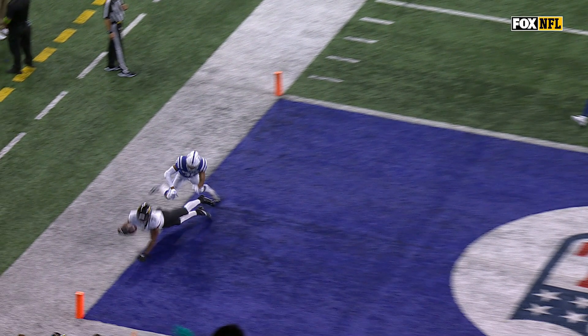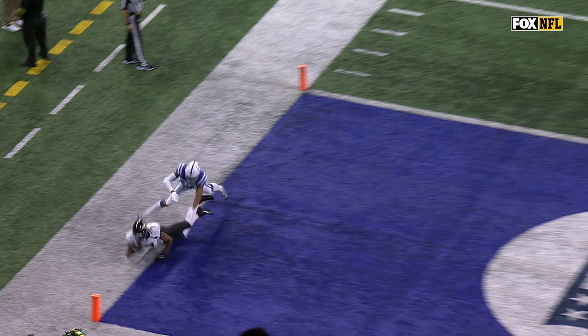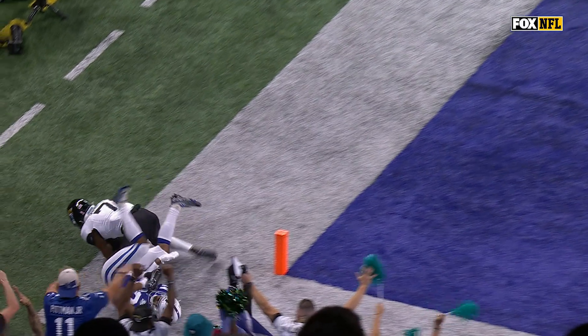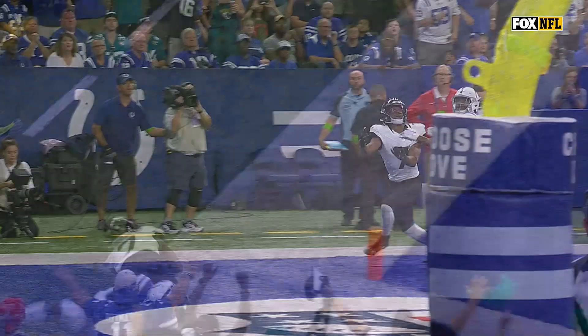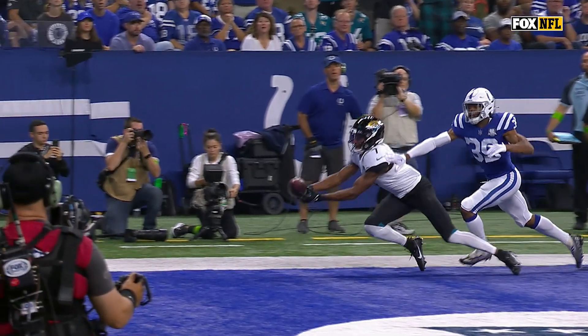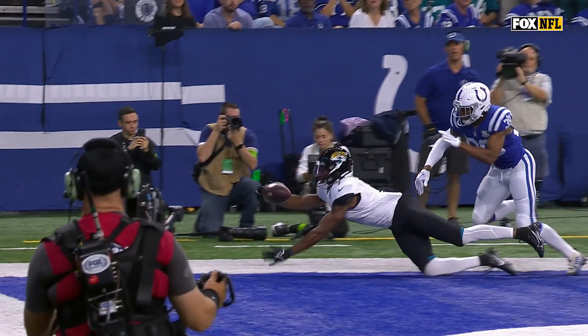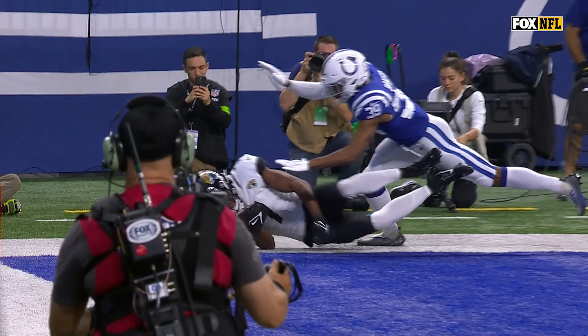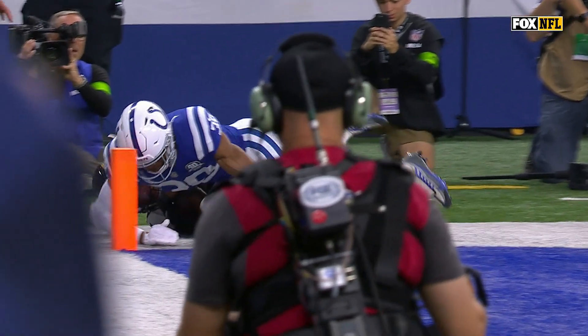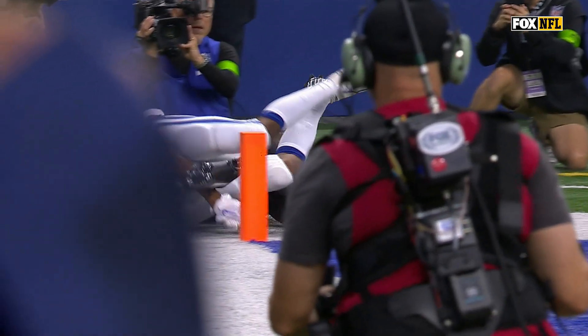Knee down. Did he have possession to the second? It looks like he had possession — I don't see the ball move. Let's see it again. Watch the foot, and now the hand comes down. The hand is inbound, and it looks like he maintains possession. Ball scoring plays are reviewed — you can be inbound.